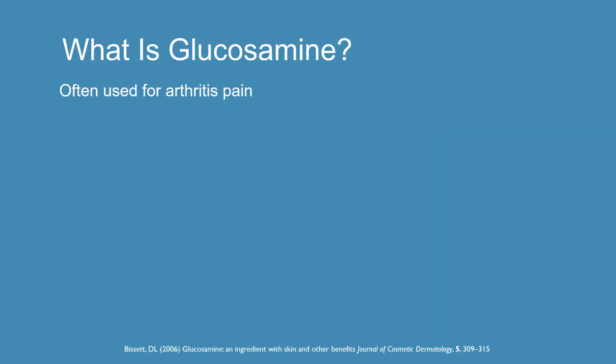So what the heck is glucosamine? Well, it is a type of sugar. Usually we extract this stuff from the exoskeletons of lobsters and crayfish and things like that. You know it best as an arthritis supplement. There are various studies over the years suggesting that glucosamine may help arthritis, but that's not going to be the topic for today. We're going to talk about the skin effects of glucosamine.